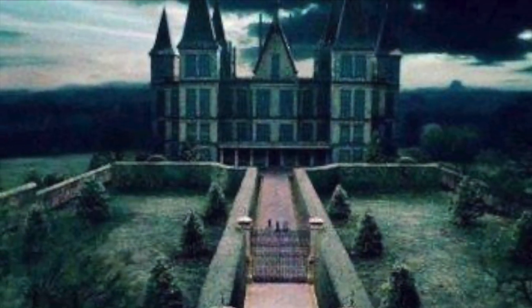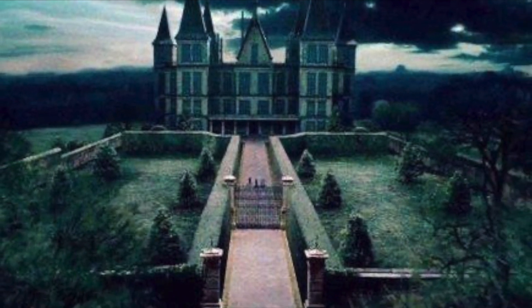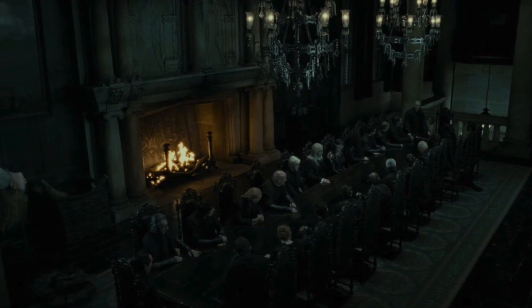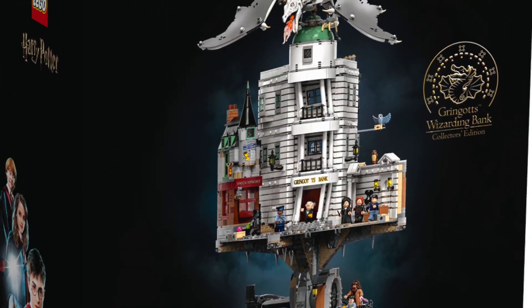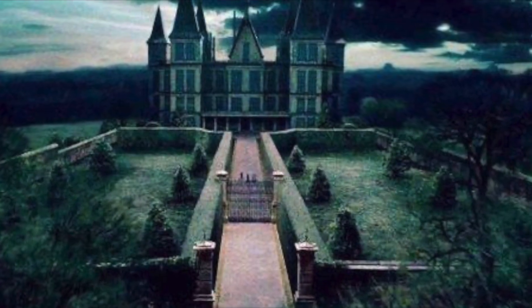Next up, I would love to see a Malfoy Manor. This is like the 30th time I've asked for a Malfoy Manor, and I'll keep on asking and asking until eventually we get one. I'm really hoping to see it in 2024, considering that we've already received Gringotts Bank and Diagon Alley. So you know what's missing? Malfoy Manor.